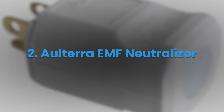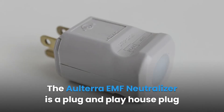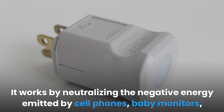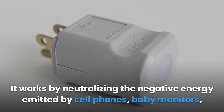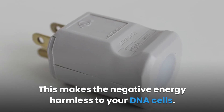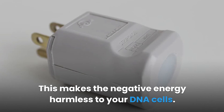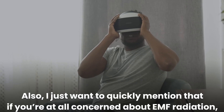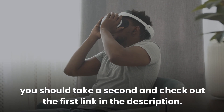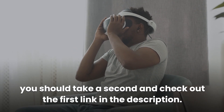The Aulterra EMF Neutralizer is a plug-and-play house plug that protects you from EMF radiation in your room. It works by neutralizing the negative energy emitted by cell phones, baby monitors, Wi-Fi devices, TVs, microwaves, and other devices in your home, making the negative energy harmless to your DNA cells. If you're at all concerned about EMF radiation, take a second and check out the first link in the description.